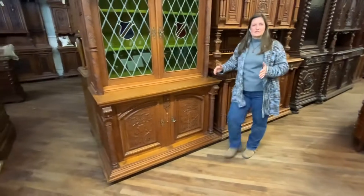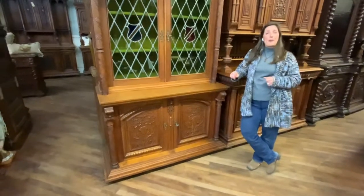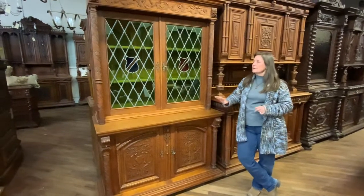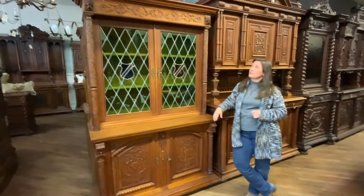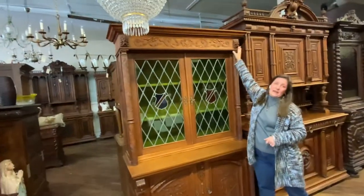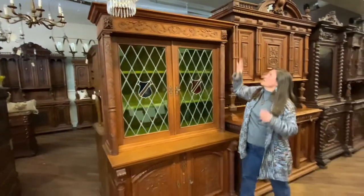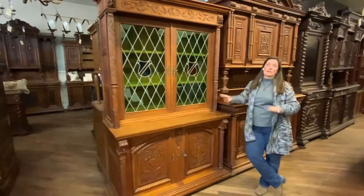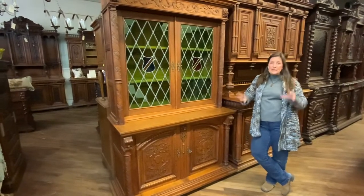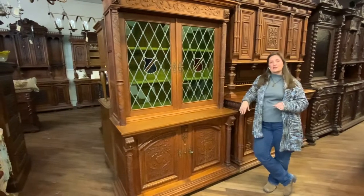We call this the Flemish Renaissance style because this one actually comes from Belgium. We also carry a lot of the French Renaissance but this one in particular is Belgian Renaissance or Flemish Renaissance, and that is always marked by the lion heads, which was really the symbol of Mechelin back at the turn of the century when Mechelin was one of the centers for furniture production in Europe.